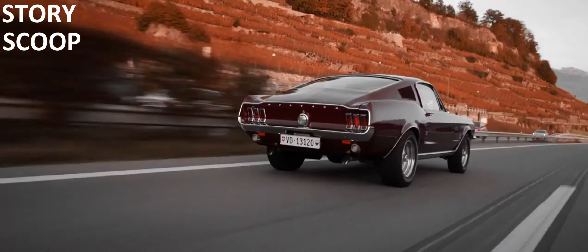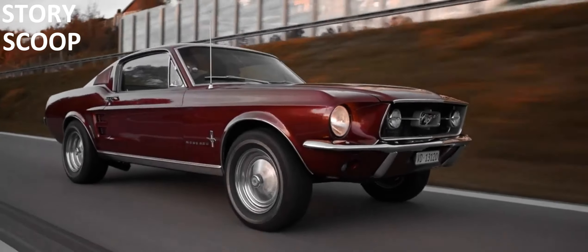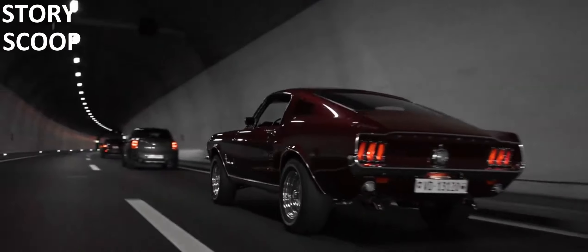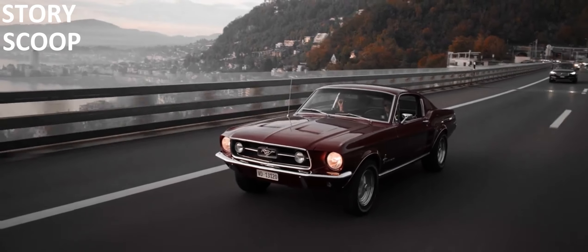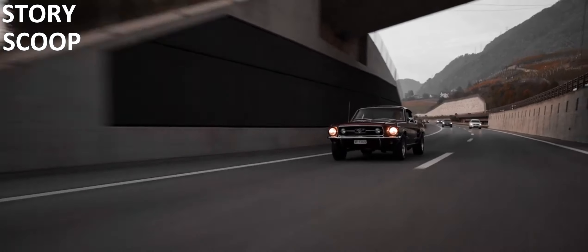This Mustang model became famous not only for its appearance, but also for its role in movies and TV shows. The 1967 Mustang Fastback has left a lasting legacy in the world of automobiles. It's a symbol of American muscle cars and a collector's dream.